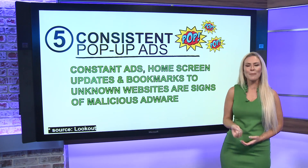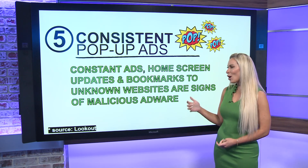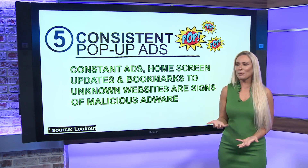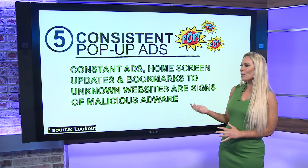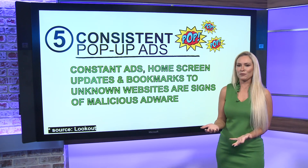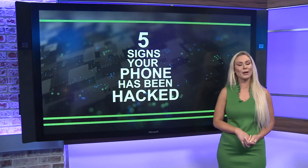And then consistent pop-up ads — this is something called adware. If adware is installed onto your phone, you can get constant pop-up ads, home screen updates that happen often, and bookmarks that are just appearing on your phone linking to unknown websites. Those are all signs that you've got malicious adware on there.